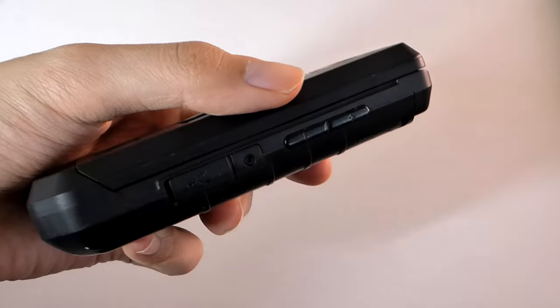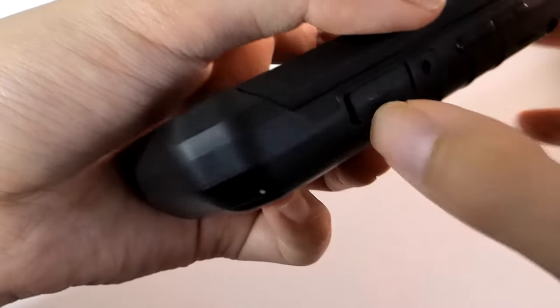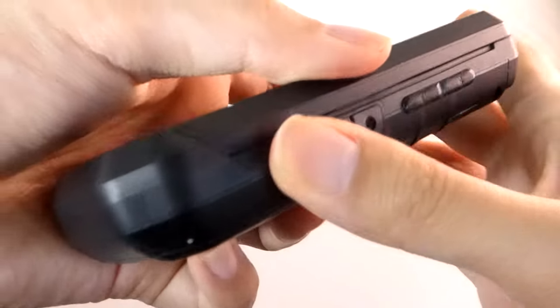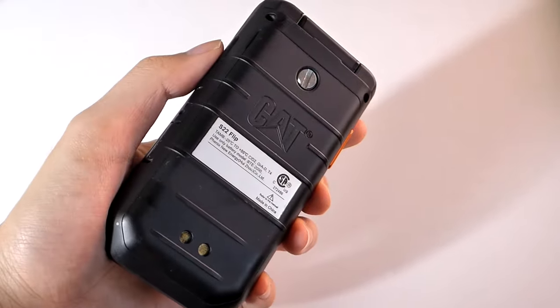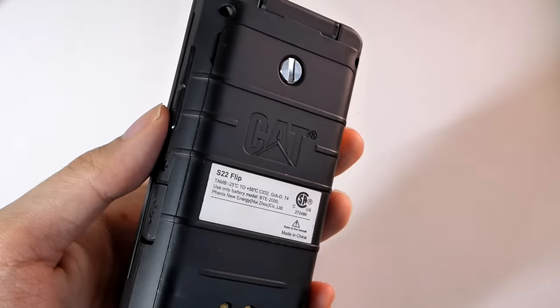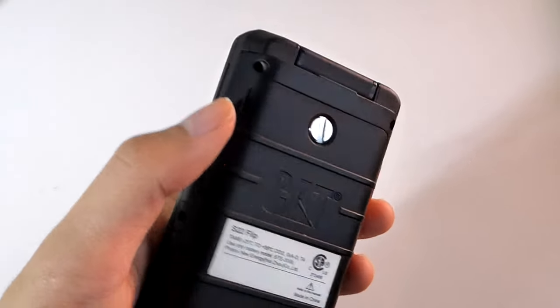A closer look at the hardware: on the right-hand spine there's a volume rocker, as well as a flap covering the USB Type-C port for charging, taking about an hour and a half to fully recharge. The 2000mAh capacity battery is inside, and the back cover is removable, but it requires a coin to pull out the screw on the side for added resistance to elements including water.